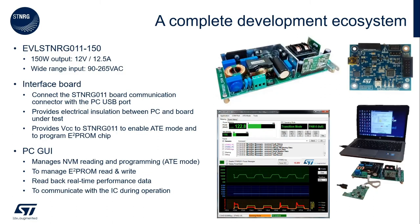To evaluate this device, ST provides a fully integrated evaluation platform. In particular, we offer a demo board named EVAL STENERGY011-150 with a GUI that allows customers to easily evaluate the controller on a real and working solution. The demo board delivers 150W at 12V and accepts wide-range AC voltage from 90V to 264V.